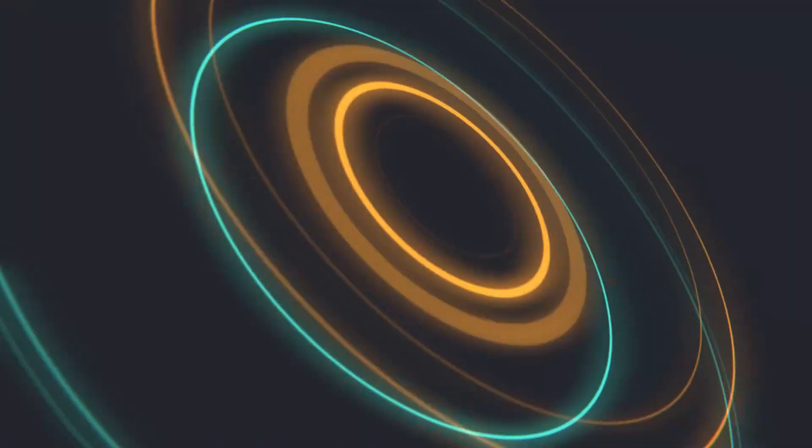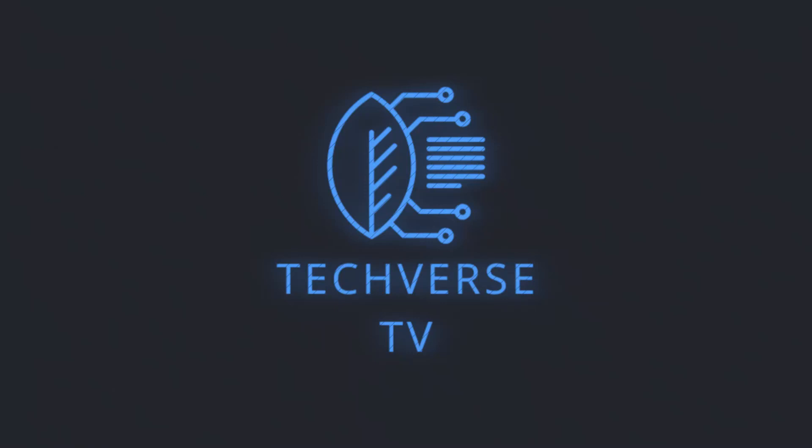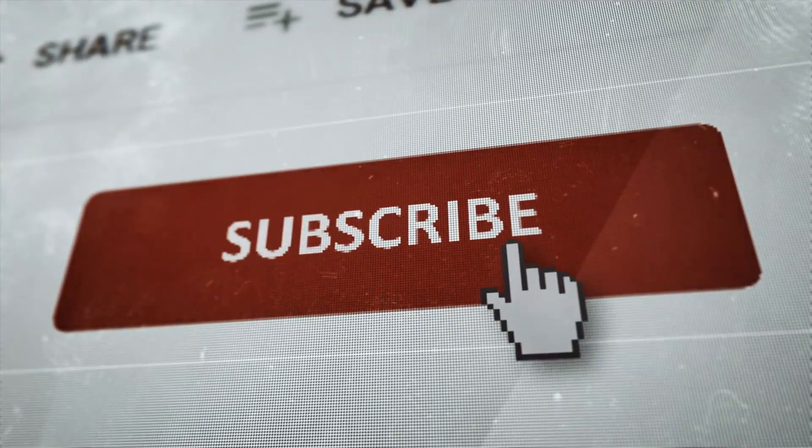Best Tech Gadgets for Bicycling. Welcome to Techverse! If you enjoy this type of content, then subscribe and hit the bell icon so you never miss out on any of our latest and greatest uploads.